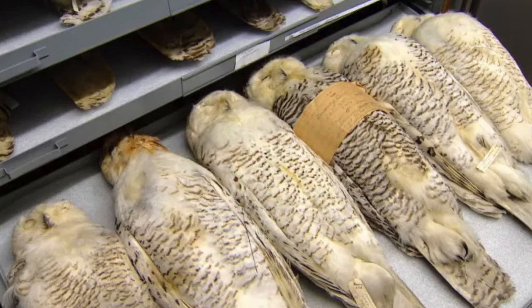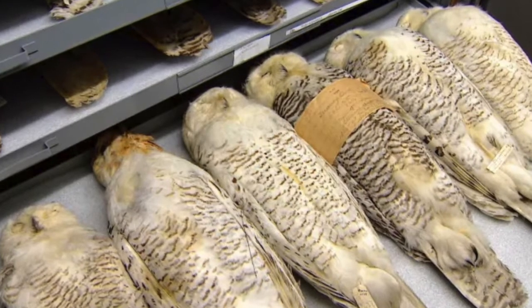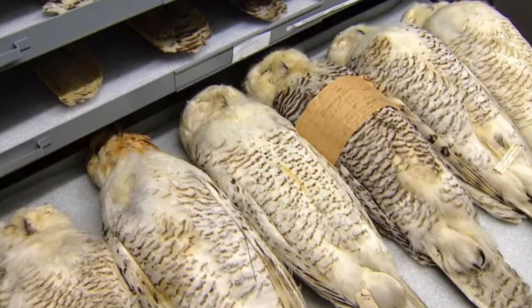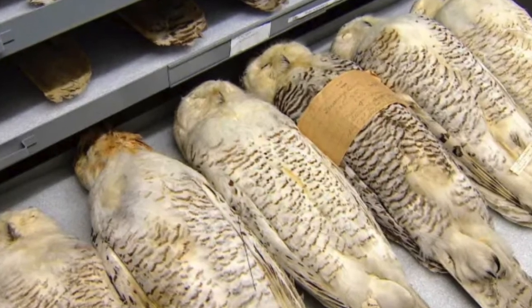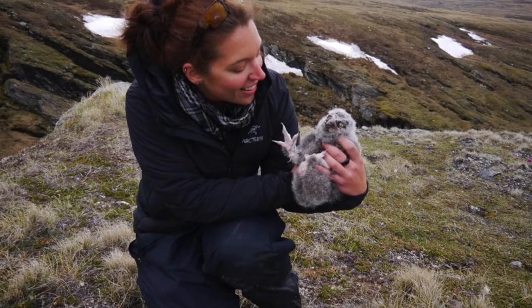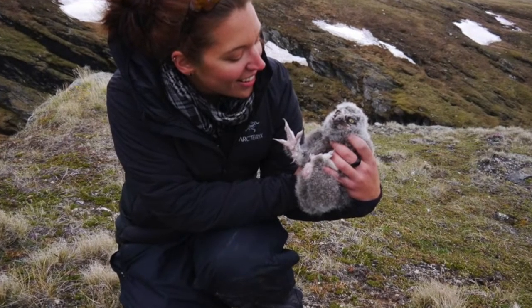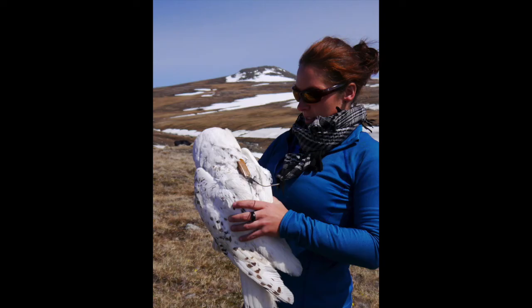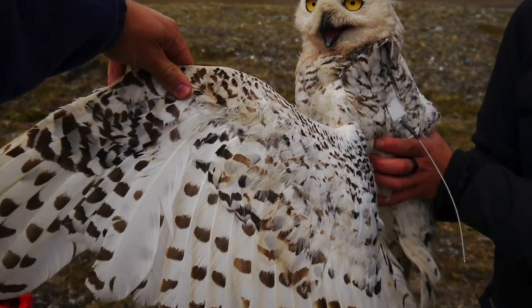Although none of the ornithology researchers or graduate students at the KU Natural History Museum are currently studying snowy owls, we do have snowy owl specimens in our collection that are used by other scientists to analyze data and draw conclusions. One such scientist is Audrey Robillard, who is a Canadian biologist. She studied snowy owls for her PhD. Her work helped us to better understand snowy owls' movement patterns and diet, and more research continues to this day, building upon what she found.